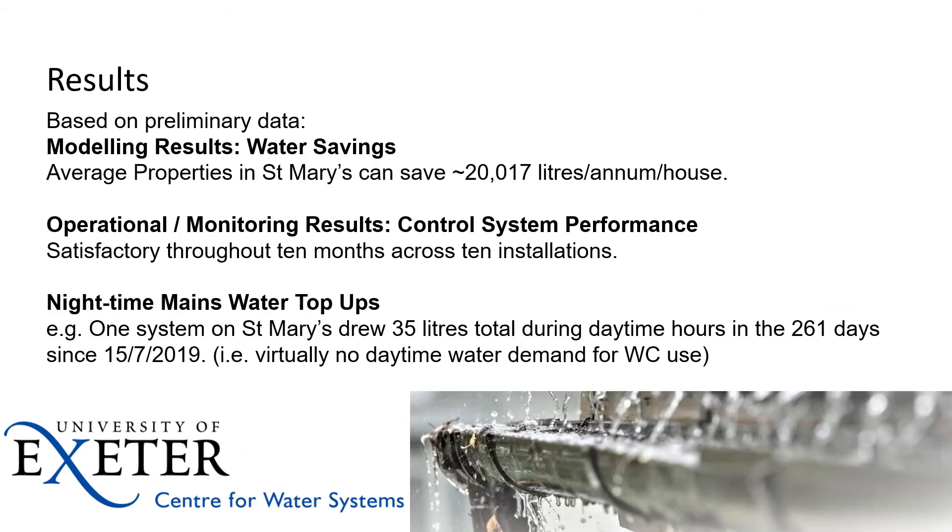Based on the modelled data, across an average property it was around about a 20,000-litre per annum per house saving, based on this 800-litre tank concept — the above-ground retrofittable system we were exploring. Now I'm also going to look at some of the operational monitoring results and the control system performance.